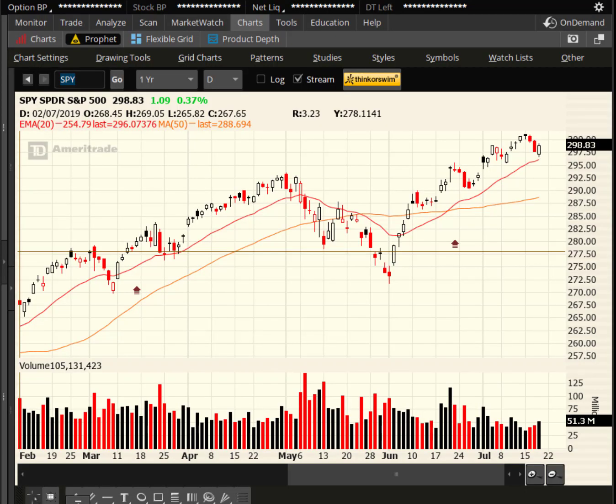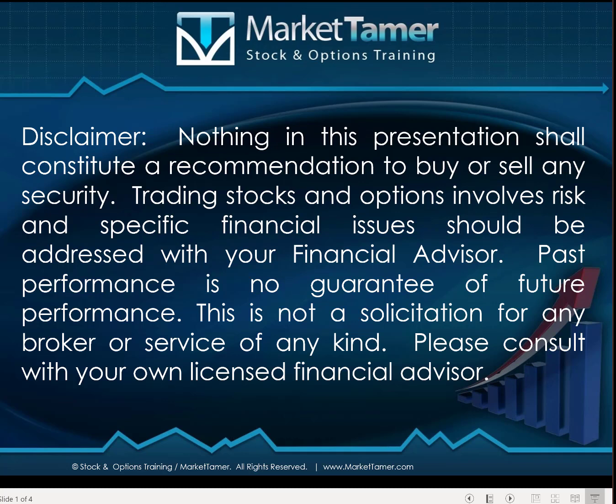Hey traders, this is Ron Haydap, Market Tamer. Happy Thursday, hope you're doing fantastic. As always, nothing in this presentation shall constitute a recommendation to buy or sell any security. Trading stocks and options involves risk, and any specific financial issue shall always be addressed with your financial advisor.